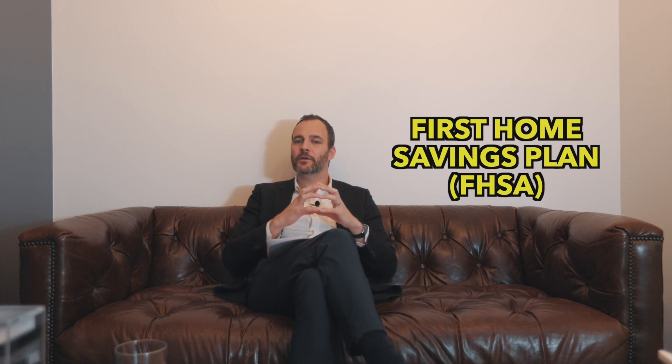The third plan is the First Home Savings Account — the FHSA. There have been some issues: originally planned for April 1st, apparently RBC is the closest to being ready, and I believe it's now opening May 1st. You must be 18-plus. Contribution room is $8,000 a year, maxed at $40,000 total. Once the account is open you have 15 years to use those funds toward the purchase of your first property.